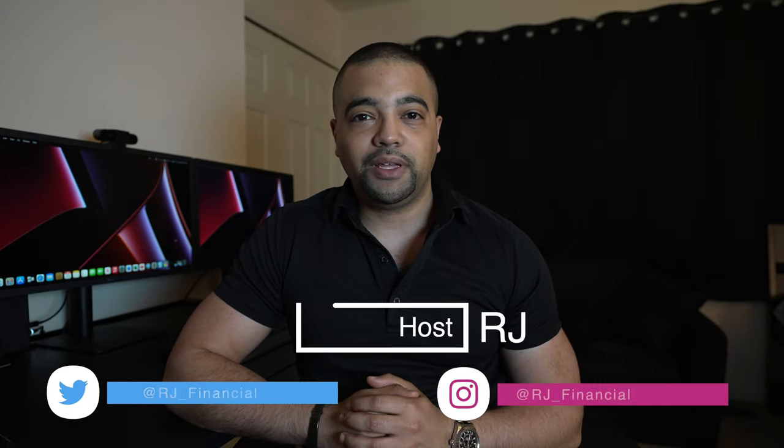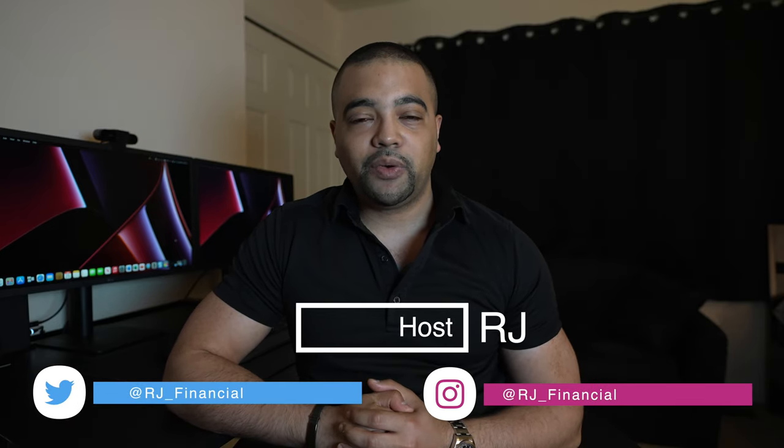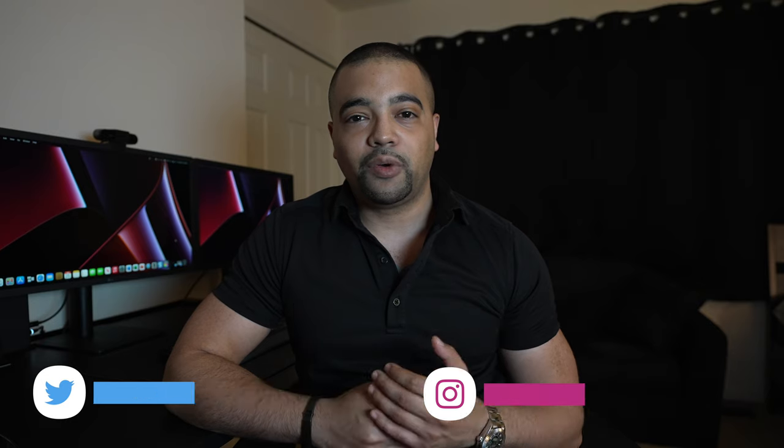Hey internet, it's RJ. Welcome back. Thanks for tuning into the show today. In today's episode, we're going to take a look at Comerica Bank and their full credit card catalog as of early 2022.